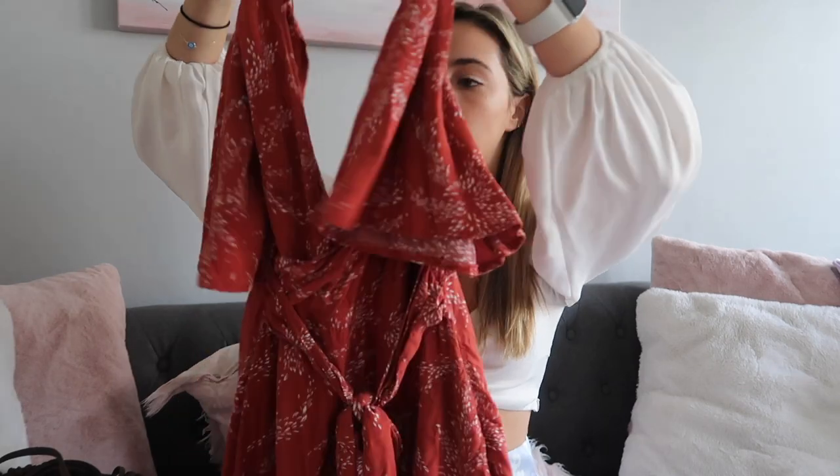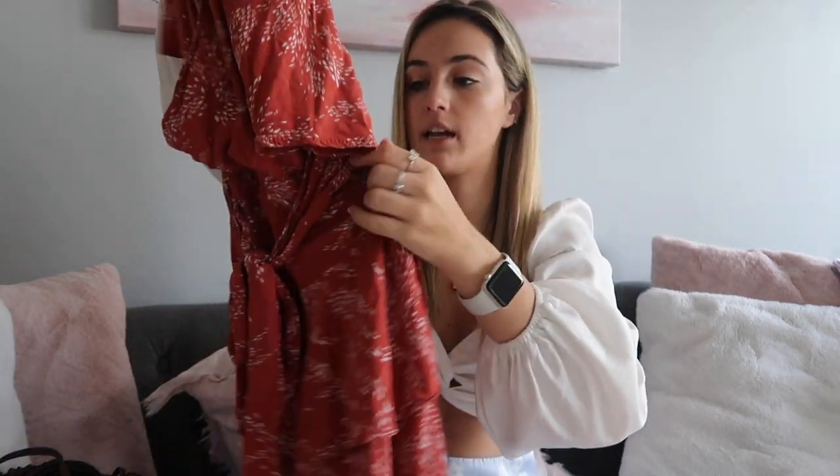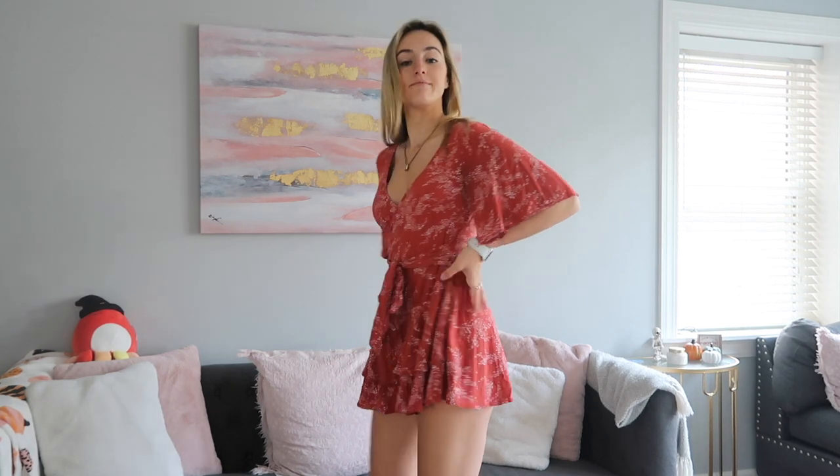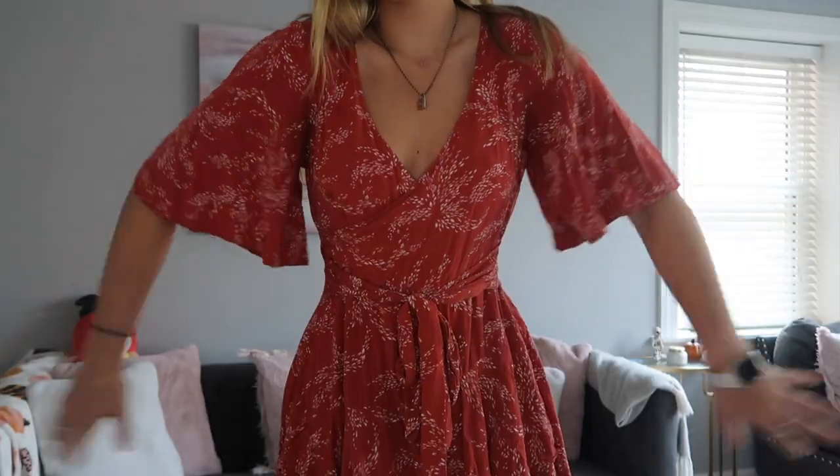Moving on, I'm going to show you guys the romper I have from Princess Polly. It's this red romper with a zipper in the back, a button at the top, and a little belt to tighten. The sleeves go down to about your elbow, not all the way. I wear it all the time — I wore it to a wedding reception and to a July event. You can really dress it up or keep it casual. They also have it in sage green which looks so pretty and I've been meaning to order it.